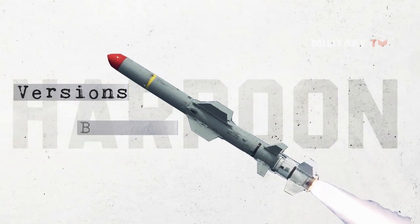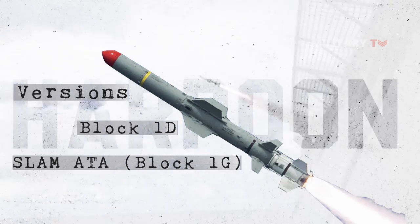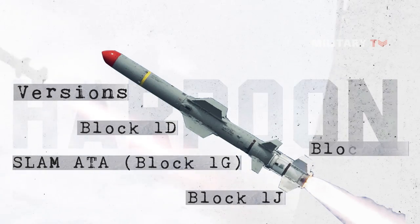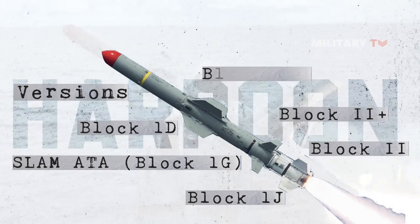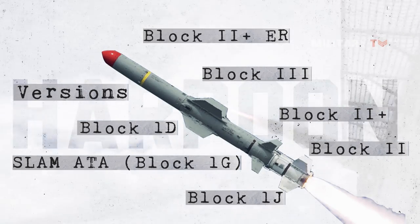This missile has been developed with various versions including Harpoon Block 1D, SLAM-ATA Block 1G, Harpoon Block 1J, Harpoon Block 2, Harpoon Block 2+, Harpoon Block 3, and Harpoon Block 2+ ER.